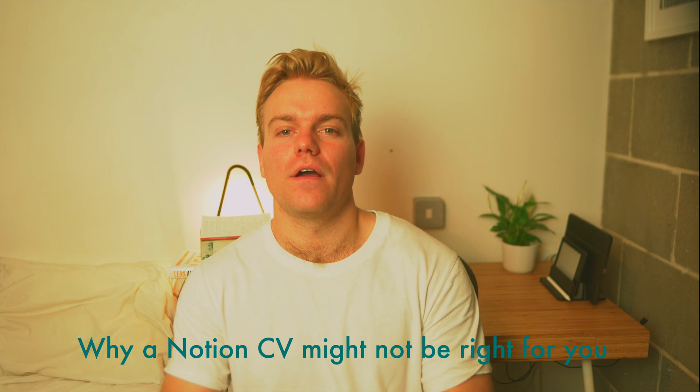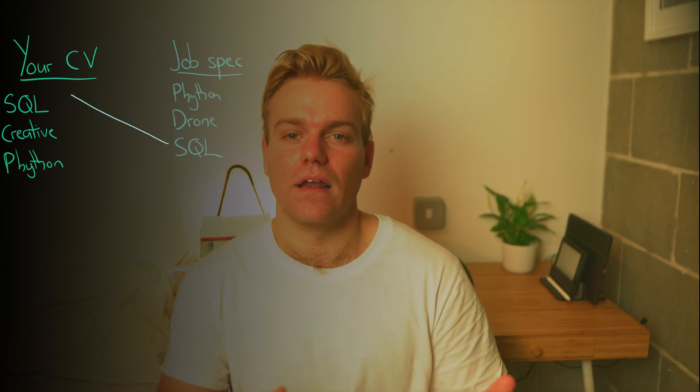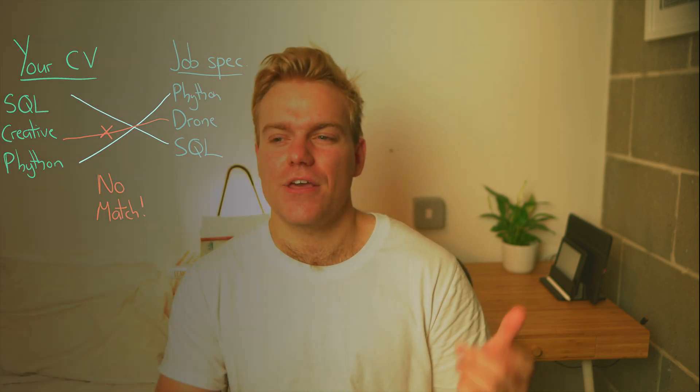Let's quickly go through some drawbacks of why you might not want to use Notion for your CV. The biggest drawback is if you're applying for really large companies — big consultancy firms, law firms, accounting firms — because most likely these companies have strict processes where a lot of the time they don't even accept a CV, you've got to fill out their application form. Even if you do send a CV, they're going to have a machine that basically checks for keywords so that it matches the job description, and if this is the case then sending a link to your website isn't going to work — you're going to need to send it as a Word document.